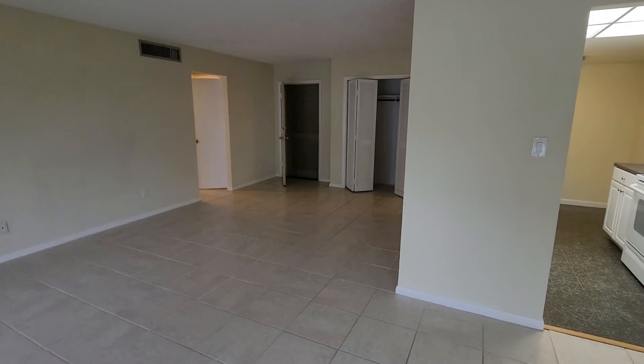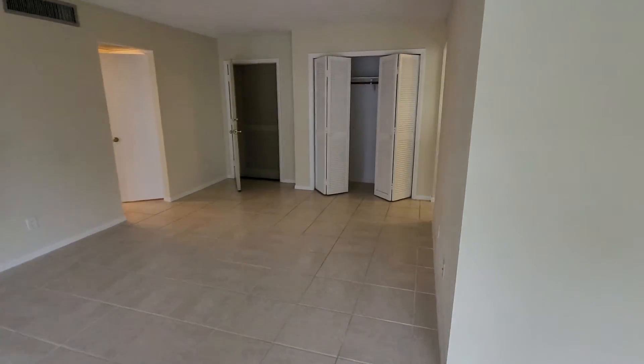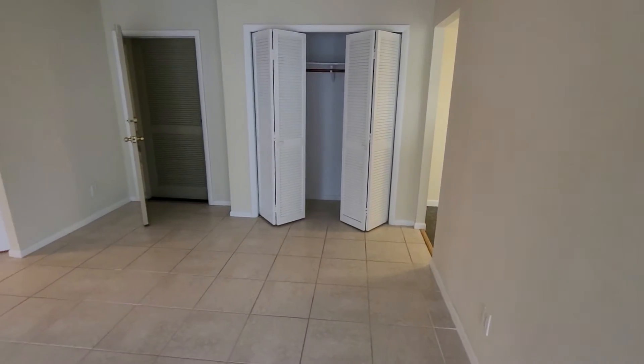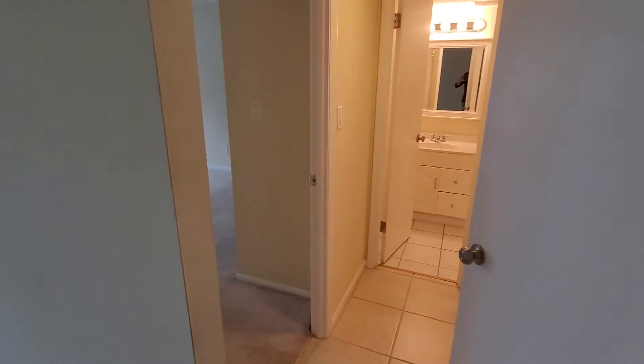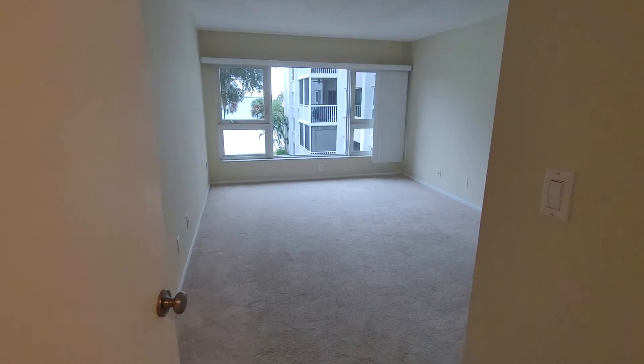It does look like at some point there might have been some water damage that was repaired — they just didn't repaint the ceiling well, so that's something you'll want to do. We'll definitely make sure during the inspection that there's no current water in there. So let's go into the bedroom — you get a nice big picture window.